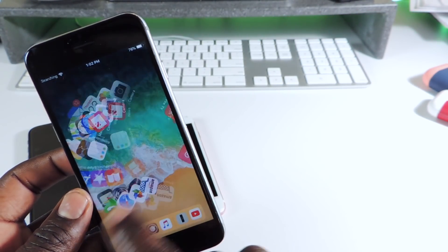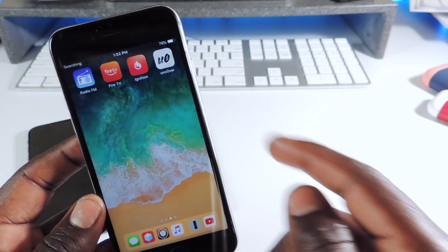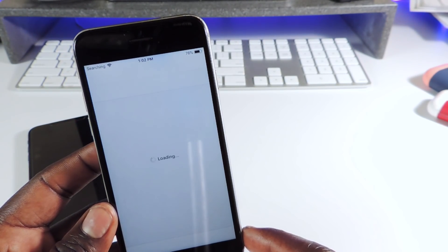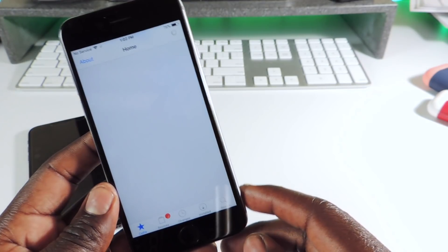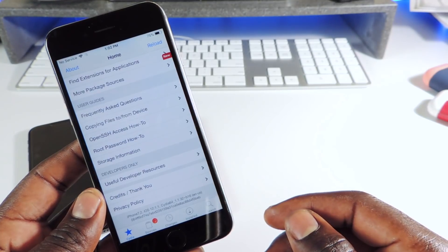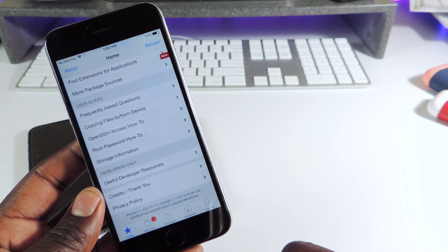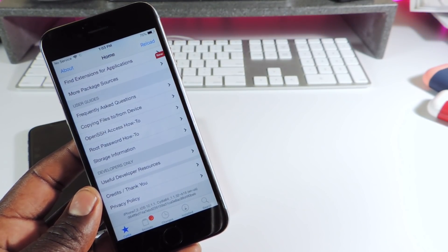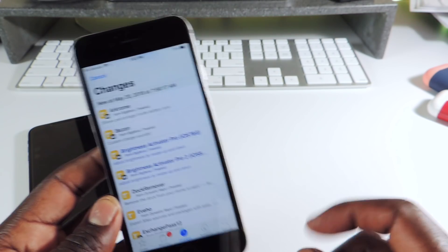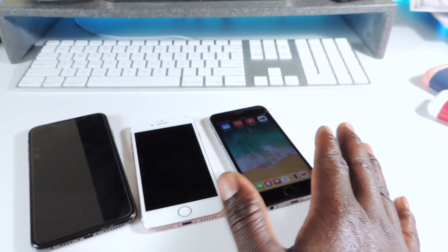The device opens up and now you can see it's jailbroken just like that. You can see Unc0ver — tap on Cydia. There you go, that's the original Cydia look right there: iOS 12.1.1, Cydia 1.1.32 beta 16. All the changes and everything is working.